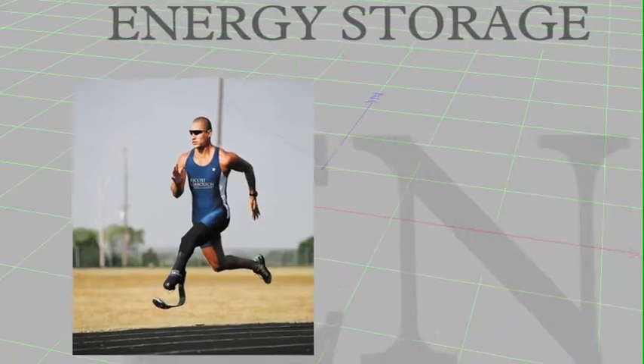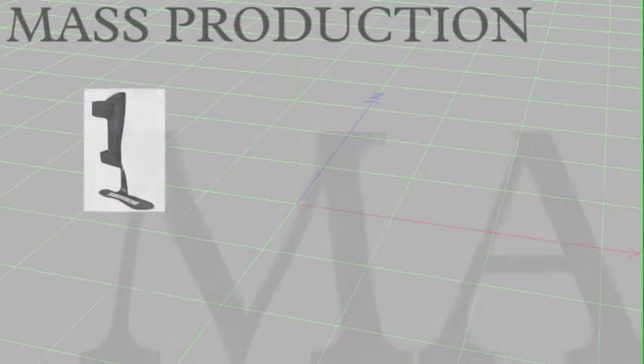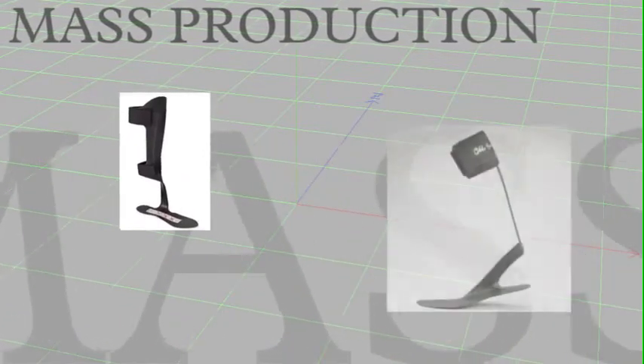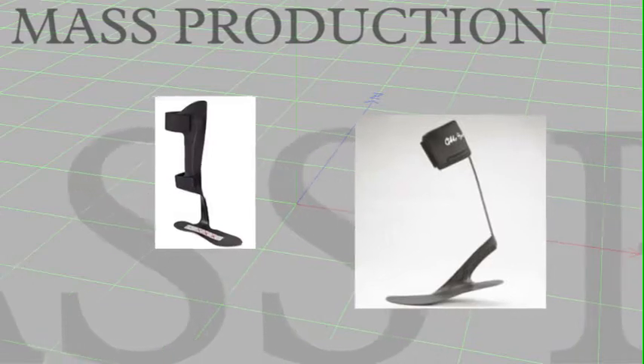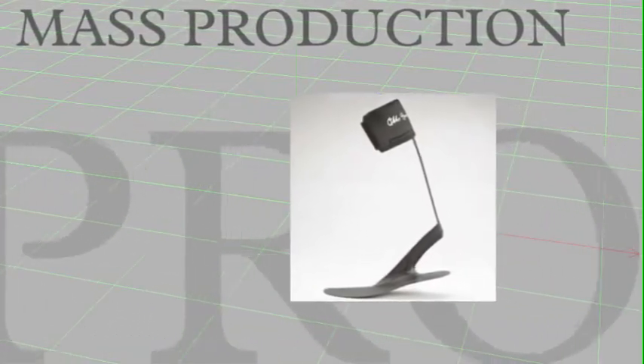Prosthetics has been using the energy storing characteristics of carbon fiber for the past 20 years. The orthotic industry has been slow to adopt this technology. There are prefabricated orthoses that utilize carbon fiber technology, but the energy storing characteristics they provide are very limited.